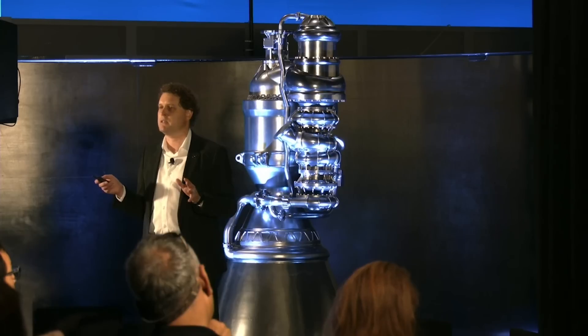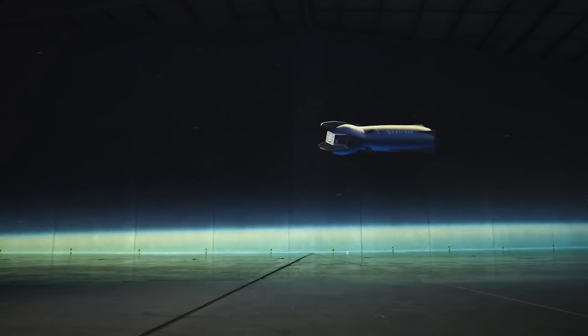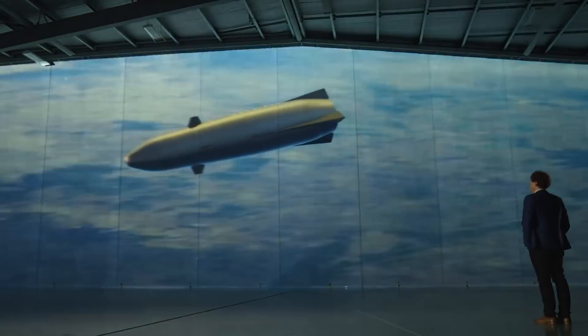"So with this critical milestone completed, we move into production of flight engines confidently and begin to close out the qualification test campaign in parallel to really hone performance for launch next year. From the day we started designing Archimedes, we focused on delivering a flight engine rather than an early-stage prototype destined for multiple reworks and adjustments. So it's gratifying to see this strategy bear fruit."